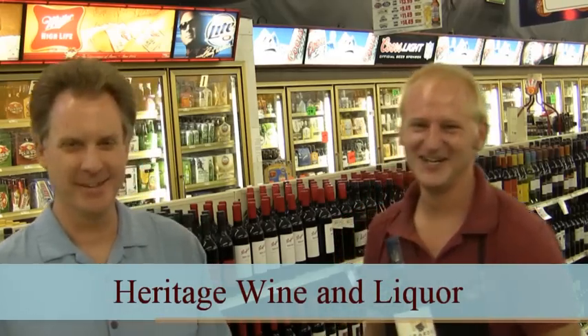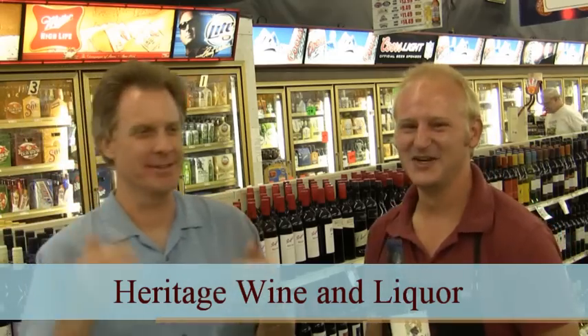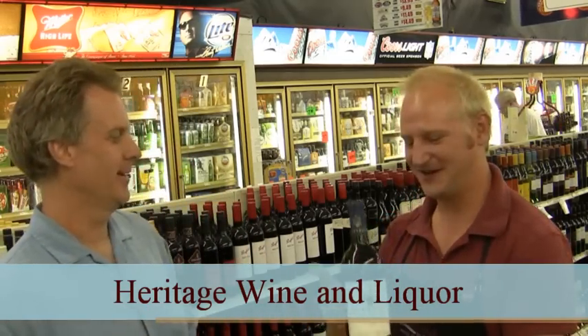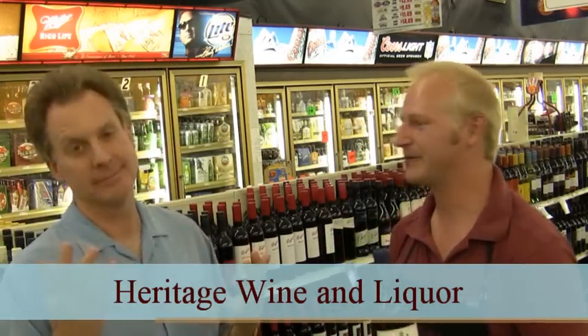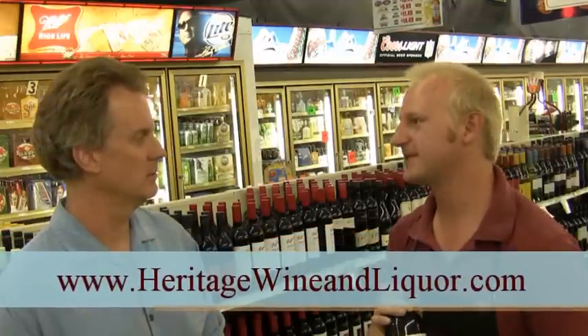The dirt. Wine guys like dirt — it's strange. When you use leather as an adjective to describe a wine, people are like, what in the world? But a lot of wines have that. You just have to, as we say, pay attention to what's in your mouth.